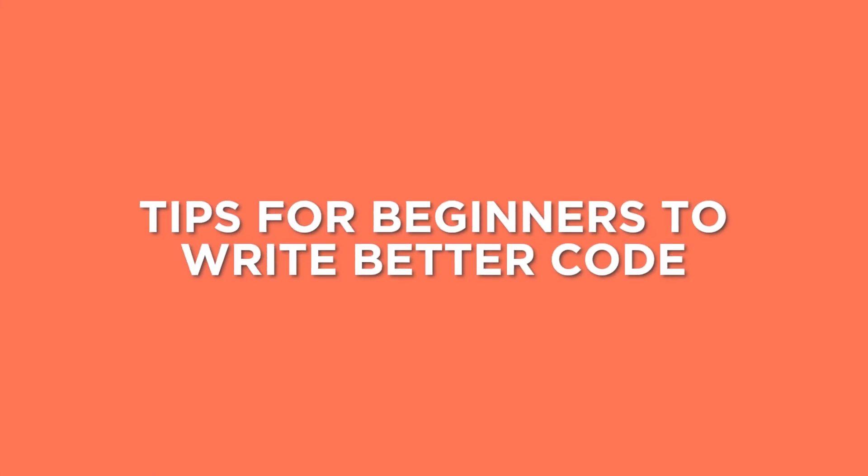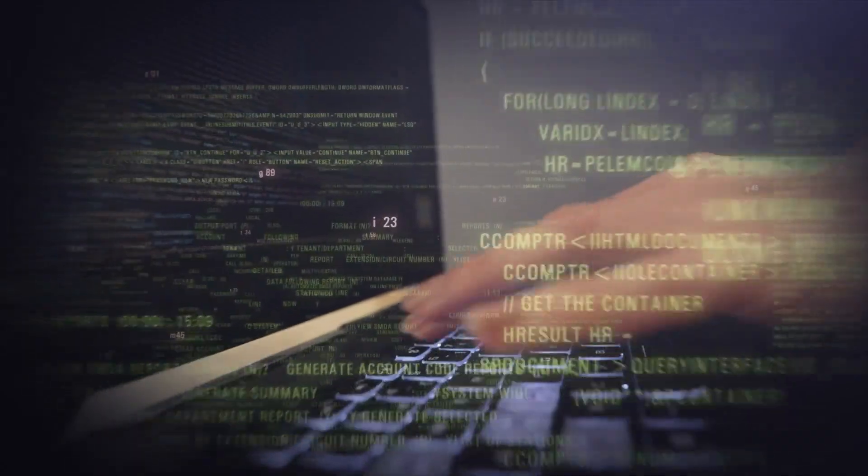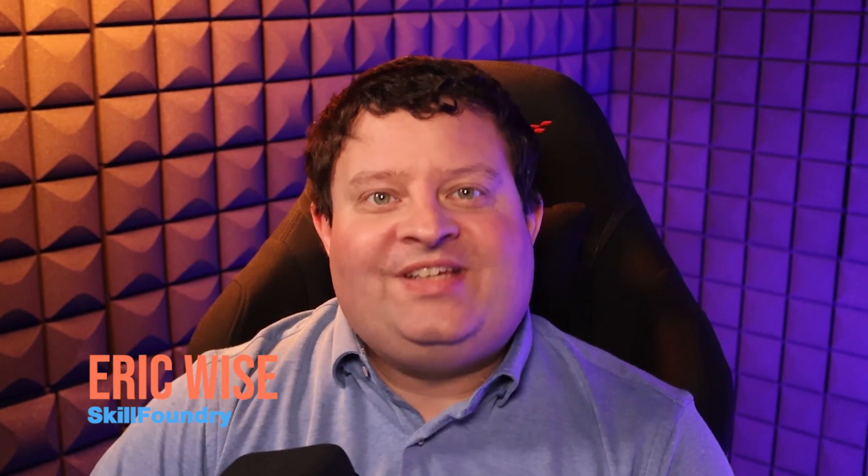Over the last decade, I have taught a lot of beginners how to code. Learning to code is difficult enough on its own, but there are some things that a lot of beginners do that make things even more difficult. So today I'd like to talk about some of those bad habits, what you should do instead, and how you can write better code in general as a beginner. I'm Eric Wise from Skill Foundry, where we teach people how to code the right way.